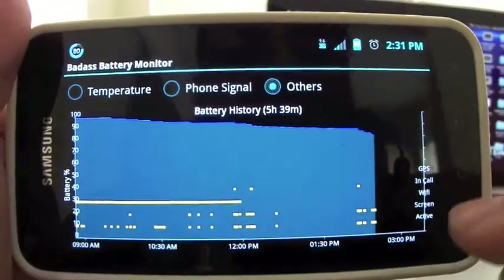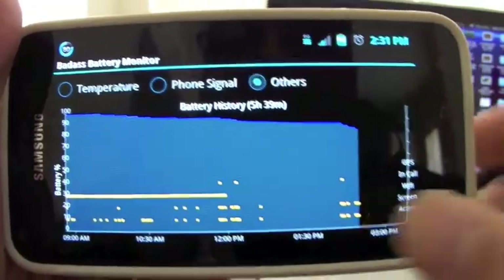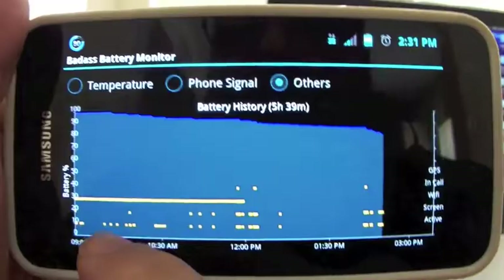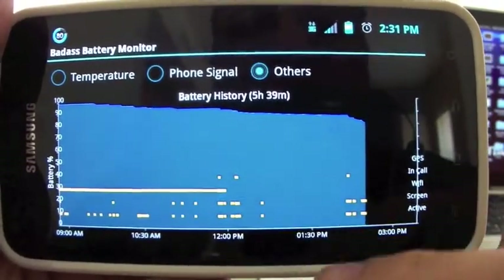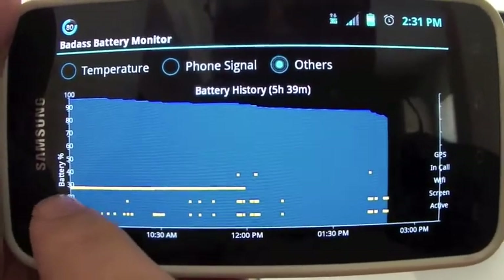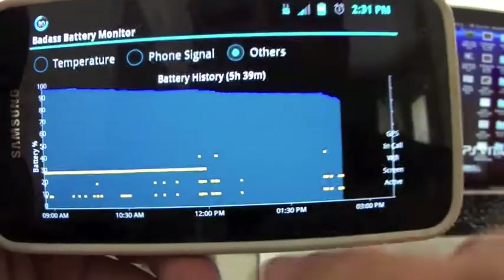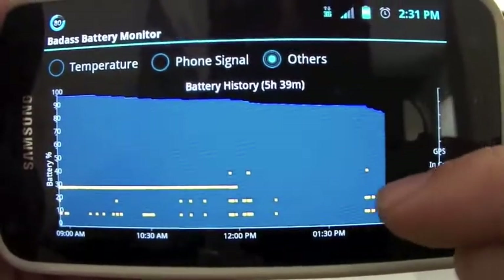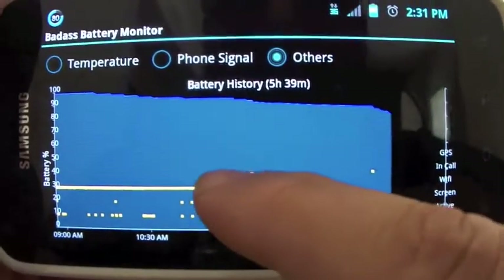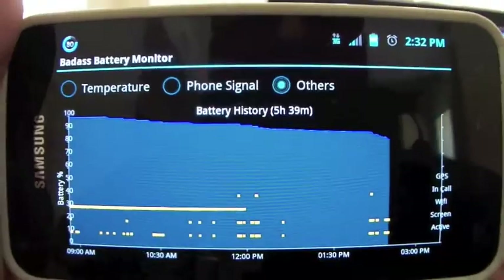When you choose 'other' you see a whole bunch of features used at different times during the day. The yellow lines and dots show when the phone was active and when the screen was used. Wi-Fi was on all the way up to almost 12 p.m. then turned off. Under 'in call' you can see two or three calls. GPS shows nothing — no GPS was used. So with this chart you can actually see everything that happened.